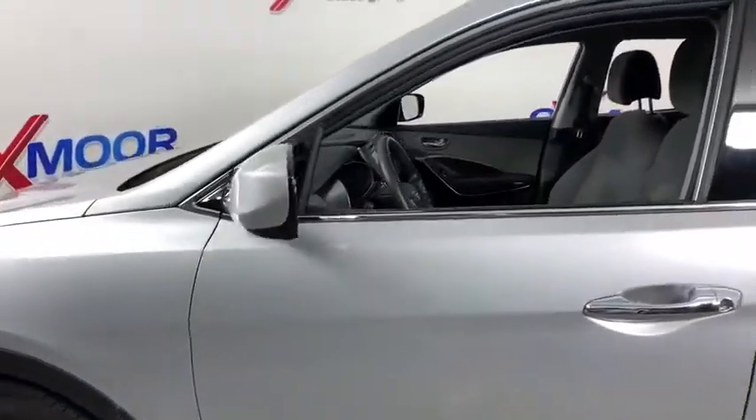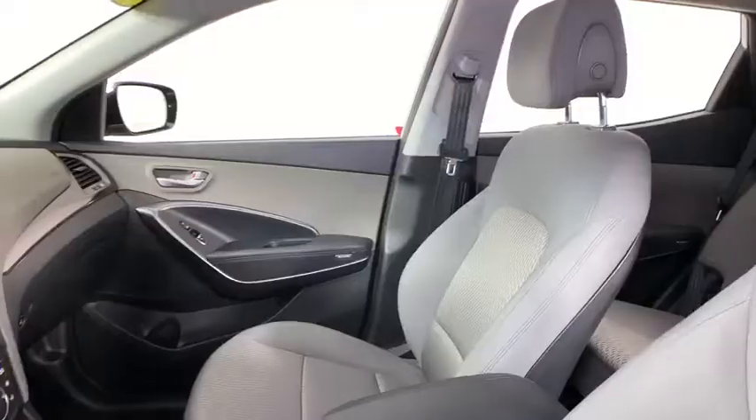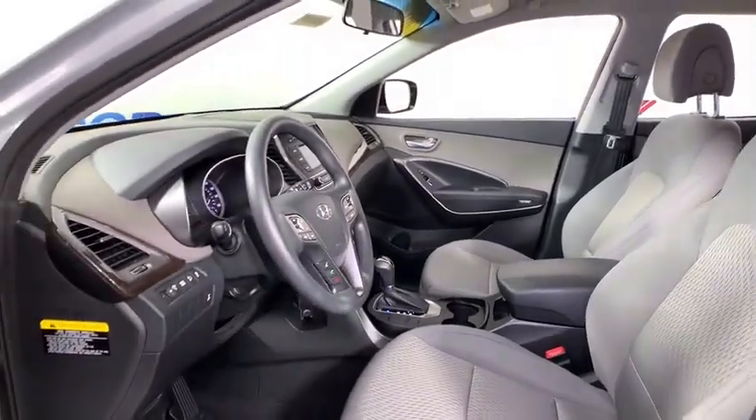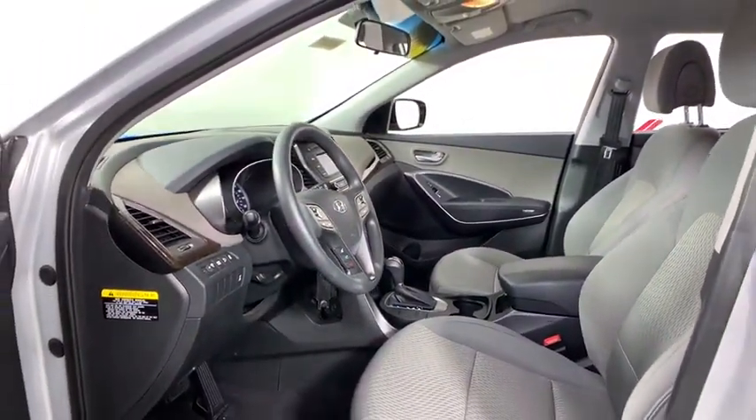Traction control, dual airbags, power steering, alloy wheels, four-wheel disc brakes, AM FM stereo with CD player, rear window defroster.